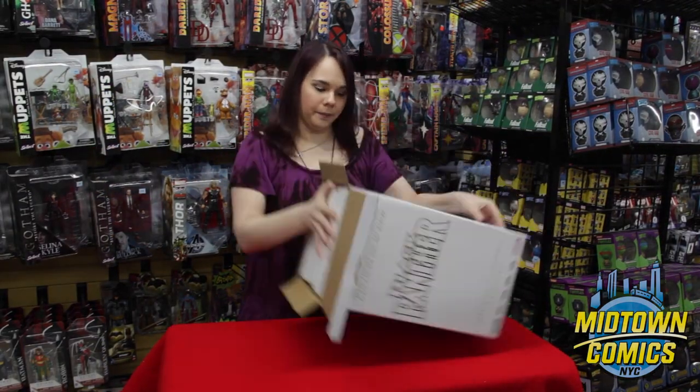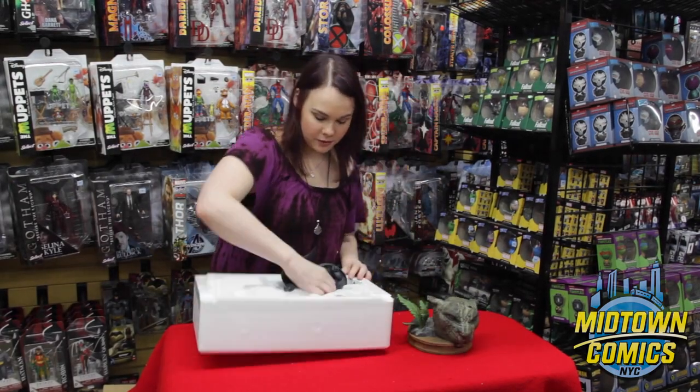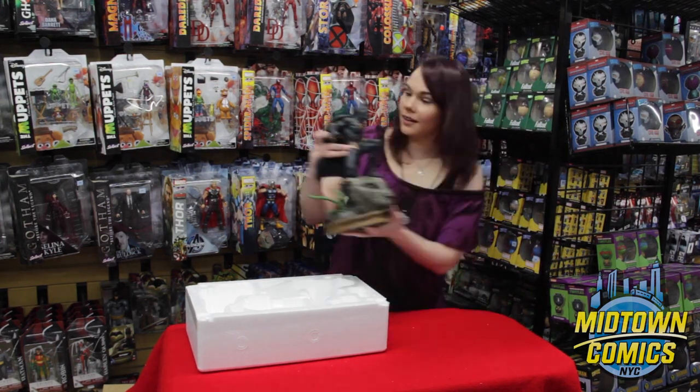Marvel's King of Wakanda finally made his big screen debut in the very excellent movie Captain America Civil War. And now fans of the impressive hero have yet another reason to get excited.